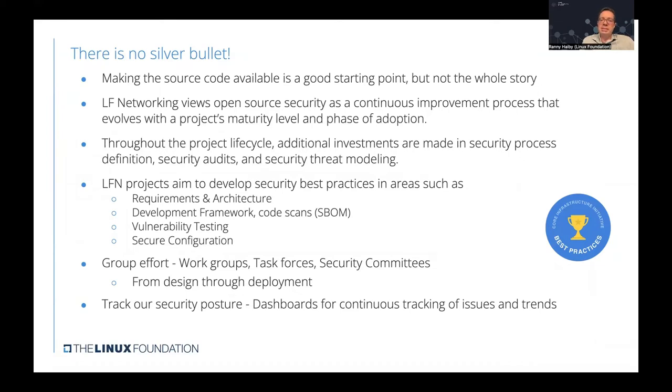LFN projects aim to develop security best practices in several areas — some are in the early stages of requirements and architecture definition where security is taken into consideration. It goes through the development framework that developers use, including tools such as code scanners and SBOM software bills of materials, and continues with vulnerability testing and guidelines for secure configuration. This is a group effort requiring the knowledge of entire communities, which is why under LFN there are several workgroups, task forces, and security committees dealing with security from design through deployment all the way until software is decommissioned.